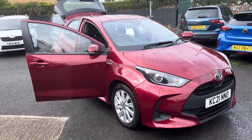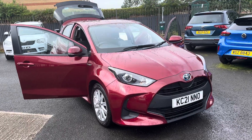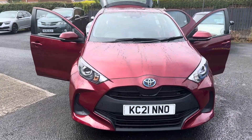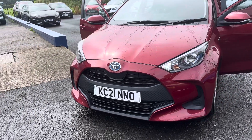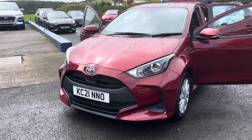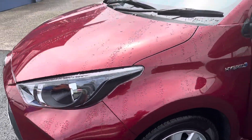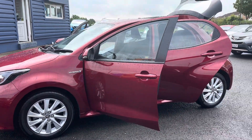Hello and welcome to Alex Hot Cars in Guidepost. Here we present this beautiful 2021 21-plate Toyota Yaris, finished in lovely metallic red. This is the 1.5 hybrid, still with the remainder of the Toyota warranty until April 2026. It has full main dealer service history, just one owner from new, and the super low mileage of only 10,000 miles. The car comes with two keys.